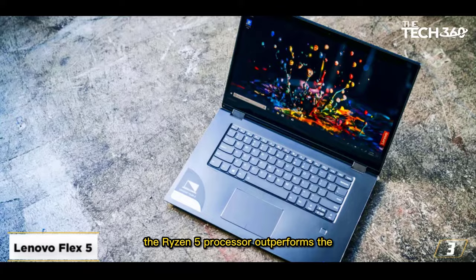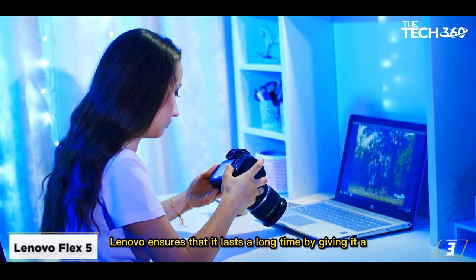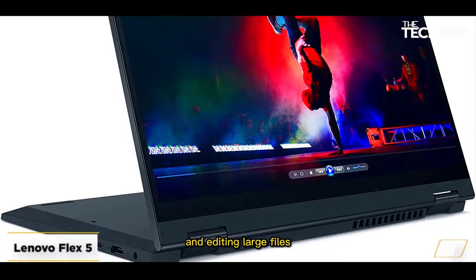This 2-in-1 device has a powerful AMD Ryzen 5 4500U CPU with a maximum turbo boost frequency of 4.0GHz. The Ryzen 5 processor outperforms the i7 of the 10th generation in speed and efficiency, and inside the Ryzen 5 are 6 cores. Lenovo ensures that it lasts a long time with a sturdy construction and a vivid display, and the touch panel responds swiftly. It comes standard with 256GB SSD and 16GB RAM.